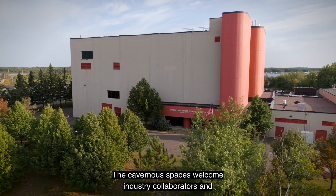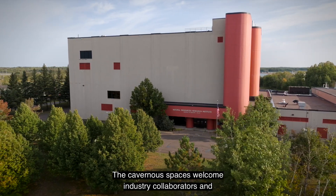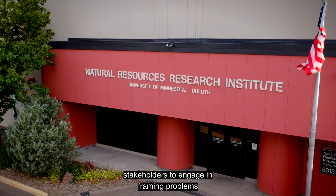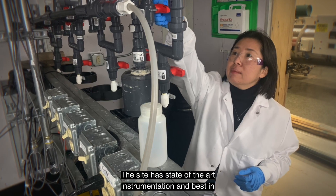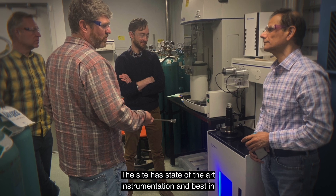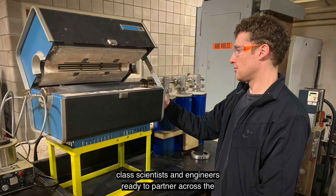The cavernous spaces welcome industry collaborators and stakeholders to engage in framing problems and delivering solutions. The site has state-of-the-art instrumentation and best-in-class scientists and engineers ready to partner across the university system and quite literally across the globe.